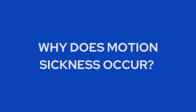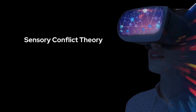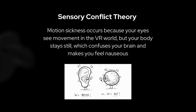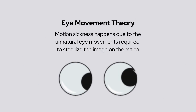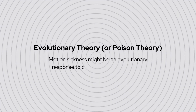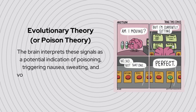Why does motion sickness occur? There are several basic theories that explain this phenomenon. Sensory conflict theory states that motion sickness occurs because your eyes see movement in the VR world, but your body stays still, which confuses your brain and makes you feel nauseous. Eye movement theory suggests that motion sickness happens due to the unnatural eye movements required to stabilize the image on the retina. Evolutionary theory, or poison theory, suggests that motion sickness might be an evolutionary response to conflicting sensory signals, with the brain interpreting these signals as a potential indication of poisoning, triggering nausea and sweating.